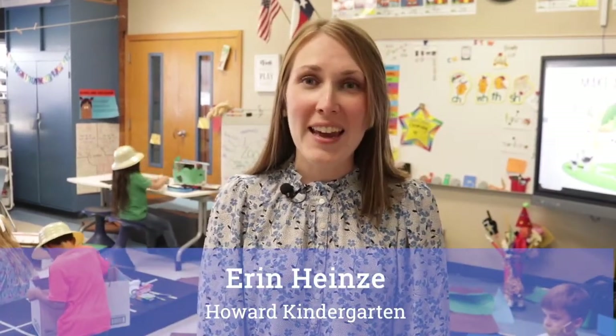I'm Erin Heinze, and I'm powering the profile by communicating and collaborating.